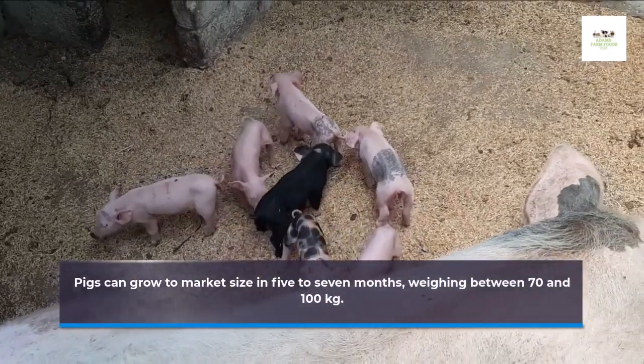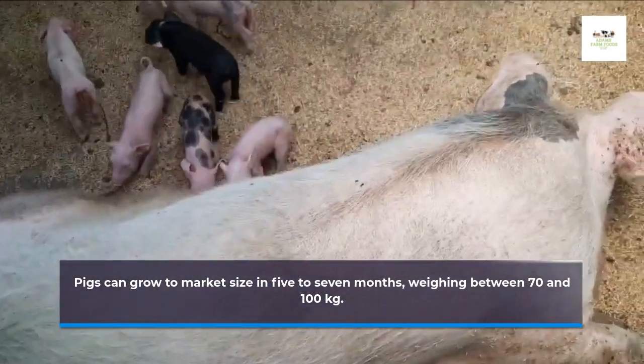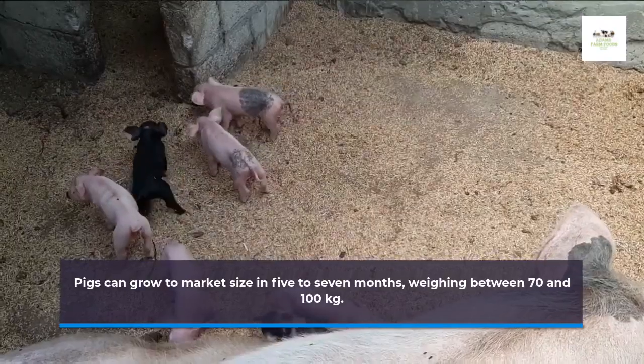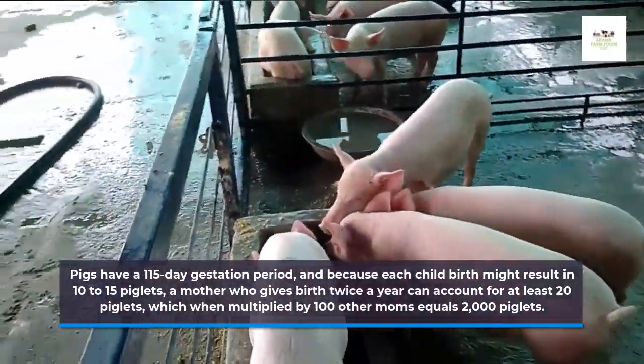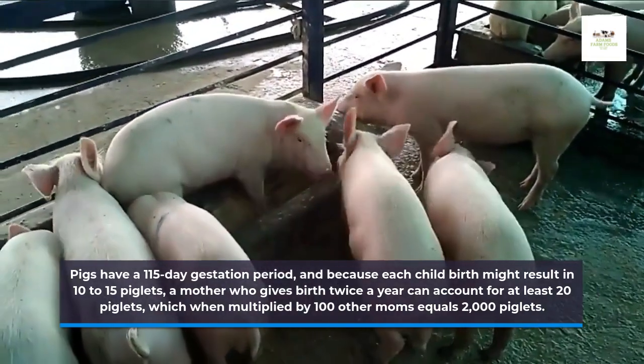Pigs can grow to market size in 5 to 7 months, weighing between 70 and 100 kg. Pigs have a 115-day gestation period, and because each birth might result in 10 to 15 piglets, a mother who gives birth twice a year can account for at least 20 piglets, which when multiplied by 100 other mothers equals 2,000 piglets.